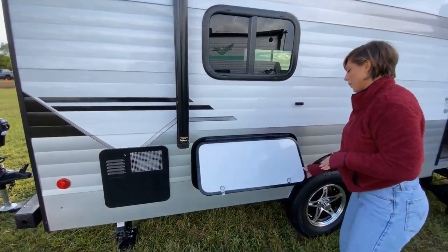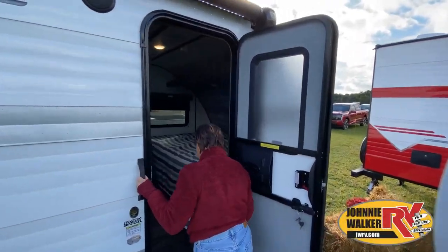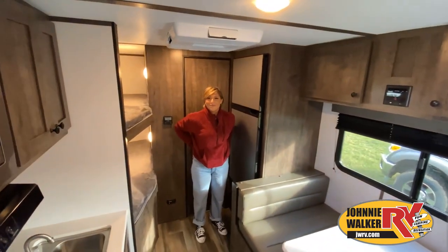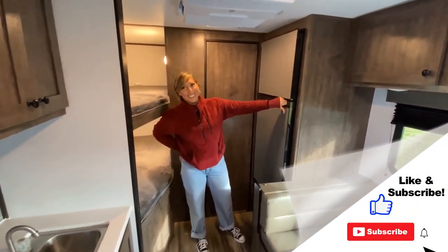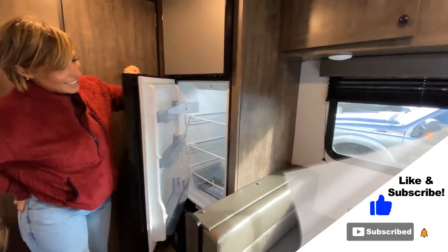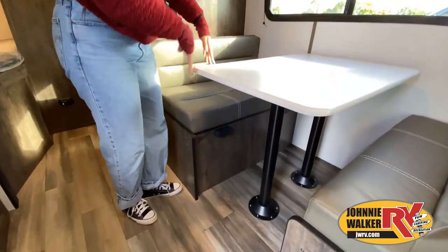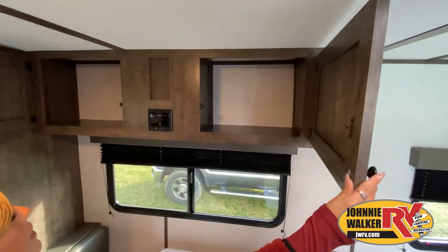This walkthrough video is designed to quickly show you the basic layout and features of this RV. If you're viewing it on our website, you'll find all the specifications right below this screen. But the best way to view this beautiful unit is to put yourself in it. Stop by today and see and feel the difference when you're treated like family. Now, like a brochure, this video is only a representation of the manufacturer's floor plan.